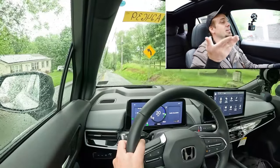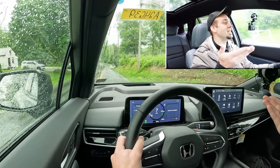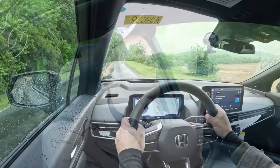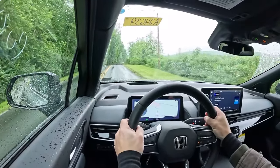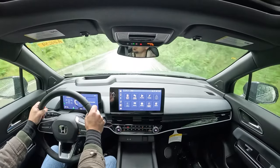You hold down that left paddle shifter — like going down a hill — and it brings you to a complete stop without touching the brakes at all. I originally thought you pressed it incrementally to adjust regen, but it turns out you actually hold it down. It's different, and I'm not entirely sure I love it, but that's how you engage one-pedal drive in the Prologue.